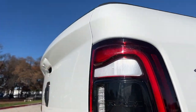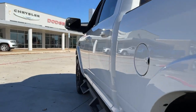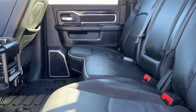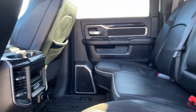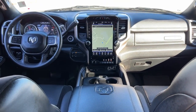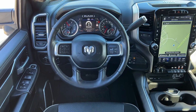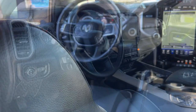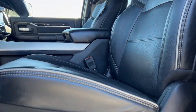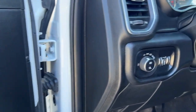Comfortable and convenient on the inside, tough as nails on the outside — the Ram 2500. Thank you.